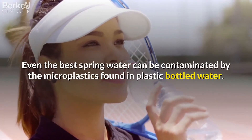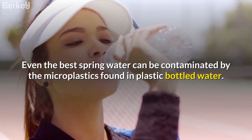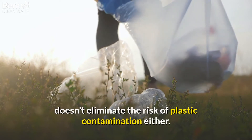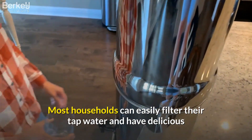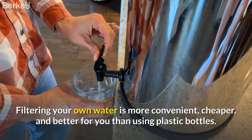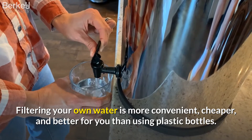Even the best spring water can be contaminated by the microplastics found in plastic bottled water. Unfortunately, purchasing BPA-free plastic water bottles doesn't eliminate the risks of plastic contamination either. Most households can easily filter their tap water and have delicious and clean purified water at their fingertips in minutes. Filtering your own water is more convenient, cheaper, and better for you than using plastic bottles.